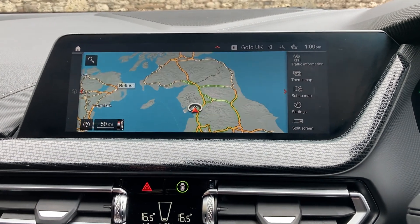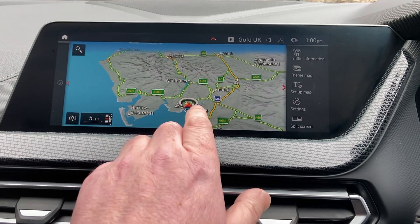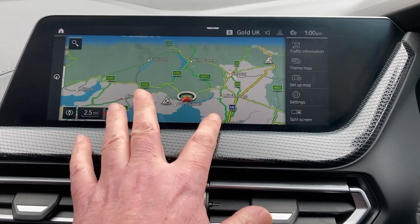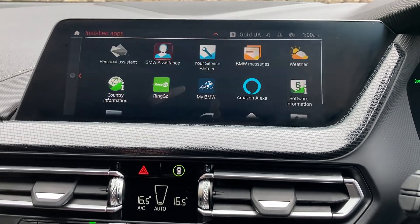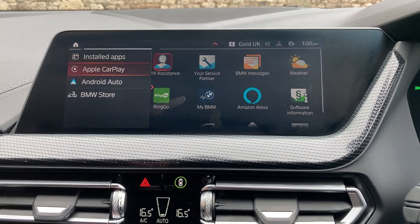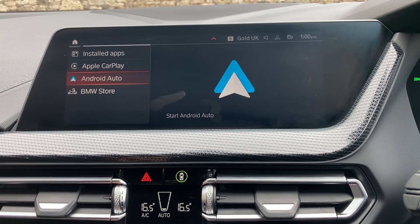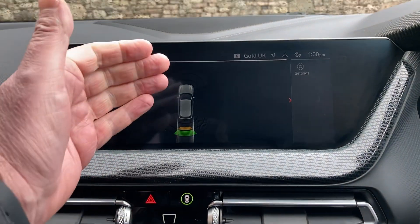We're based up in Cumbria in the Lake District, about 10 minutes off junction 36 of the M6, just south of Windermere — a beautiful part of the world, so feel free to call in. Other features include Apple CarPlay, Android Auto, and DAB radio. Selecting reverse gear you can see parking sensors on the front as well as the rear of the car.